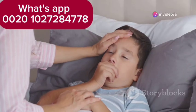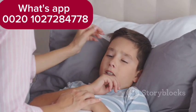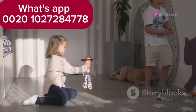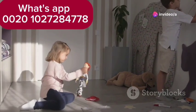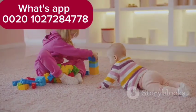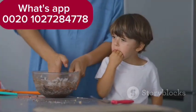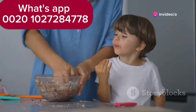Imagine a child infected with rotavirus. They might not show symptoms immediately, but they can still spread the virus. They touch a toy, a doorknob, or another child, leaving behind invisible traces of the virus. Another child comes along and touches those same objects, unknowingly picking up the invisible threat. If those hands go into their mouth, the virus enters their body, potentially leading to infection.